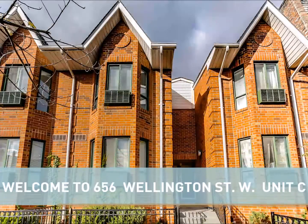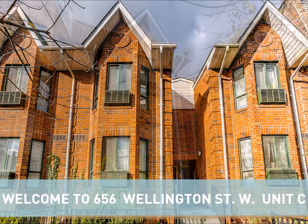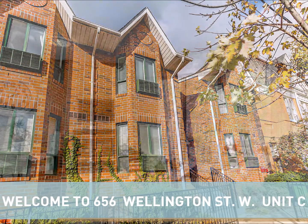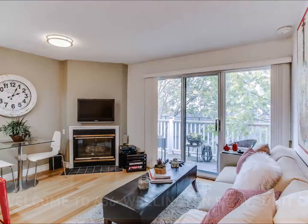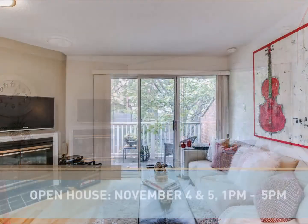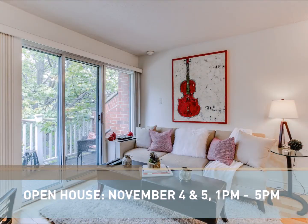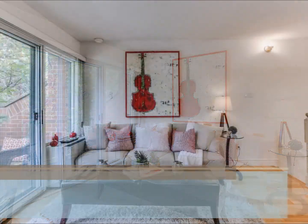Hi there, this is Ken Mazrick from Postcard Homes here to talk about our newest listing: 656 Wellington Street West, Unit C. This open concept, one bedroom, one bathroom, 567 square foot townhouse unit is located in the heart of Toronto's vibrant King West neighborhood.